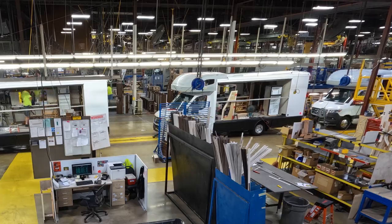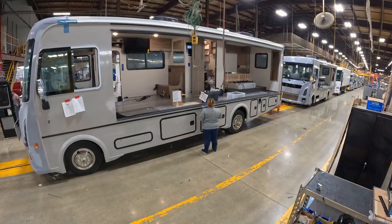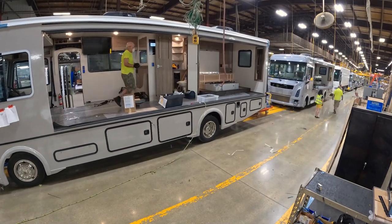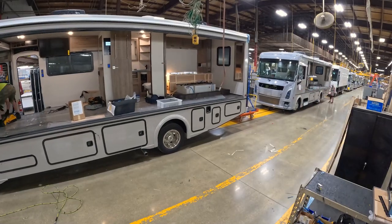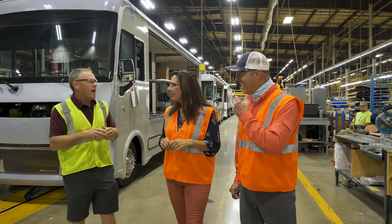Notice the yellow in the floor — we're actually on an assembly line. These vehicles move through the factory pulled by a chain, typically six to eight inches an hour. Everything we do has to come together at the right time, at the right place, for this to turn into a motorhome.